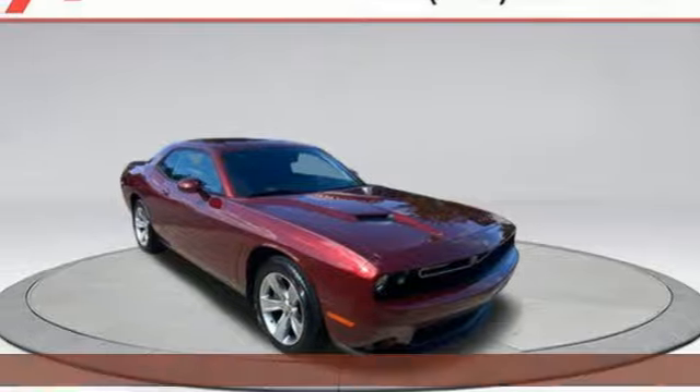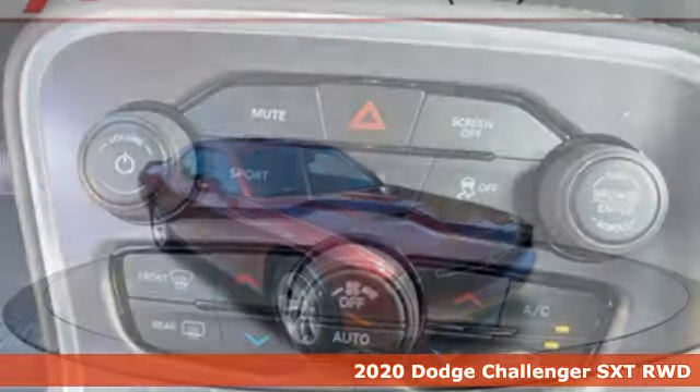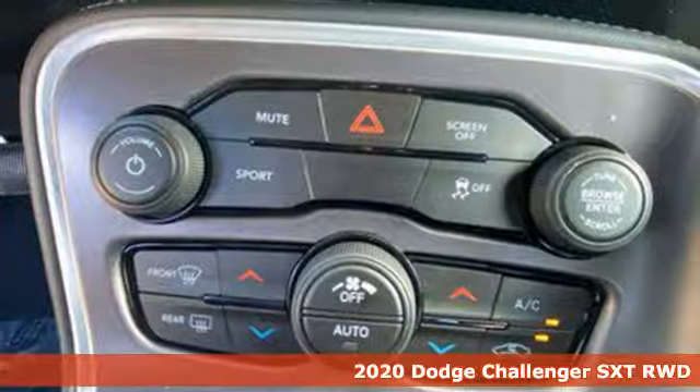It's a 2020 Dodge Challenger. Embrace your wild side with a car that never backs down.